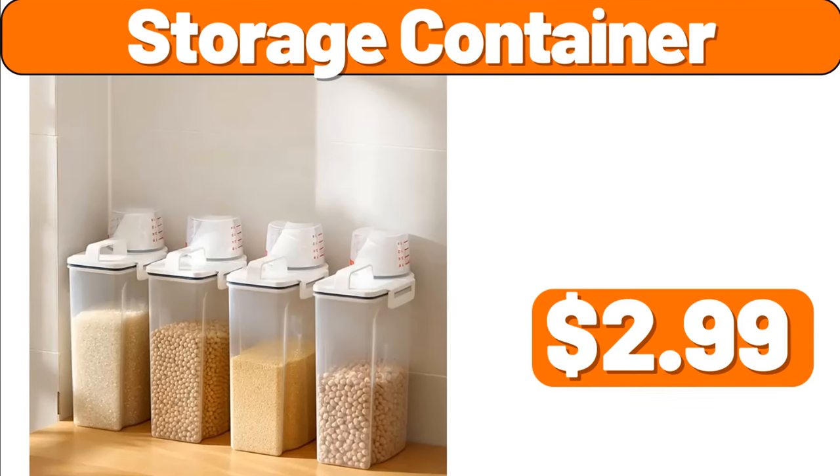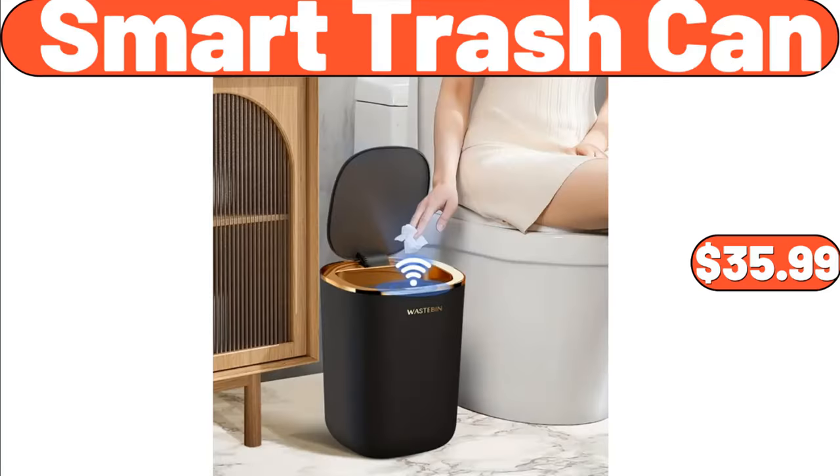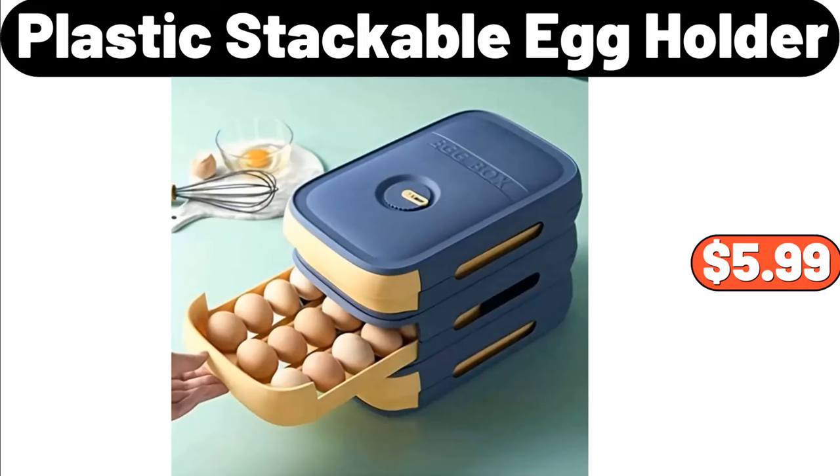Storage container, $2.99. Non-stick rotating Belgian waffle maker, $22.99. Smart trash can, $35.99. Plastic stackable egg holder, $5.99.